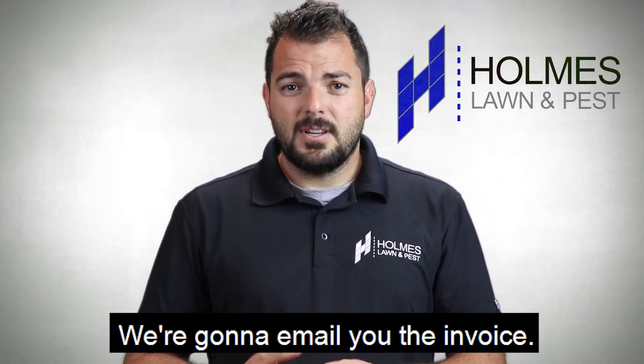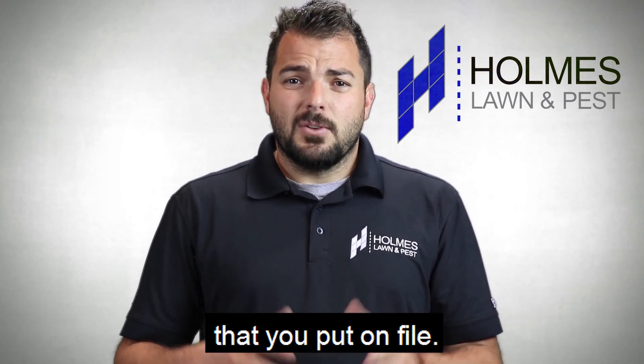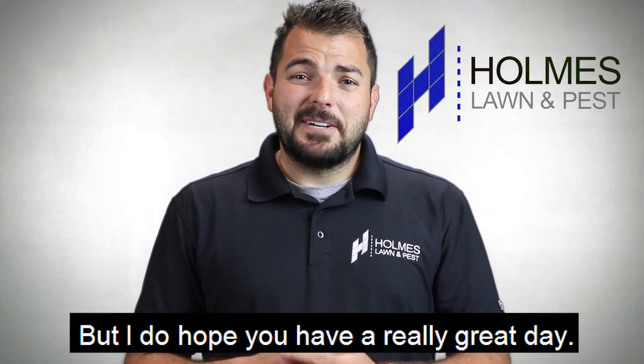We're going to email you the invoice, and then the day after on Tuesday we're going to charge the debit or credit card that you put on file. So let us know if you have any questions, but I do hope you have a really great day.